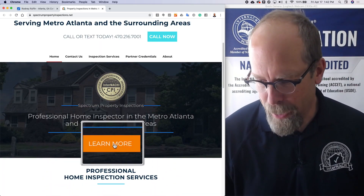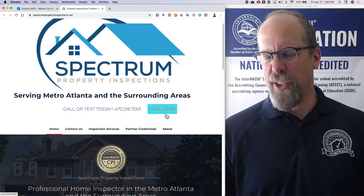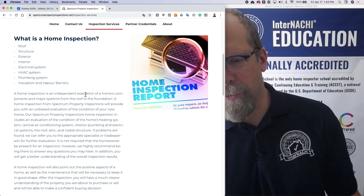I like the big red button — I like it to be red so I can call. I like InterNACHI's call button; it works better than most inspection services. Then there's 'What is a home inspection?'